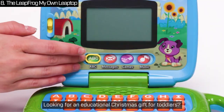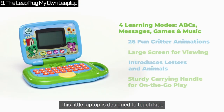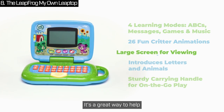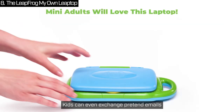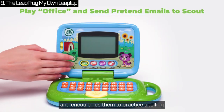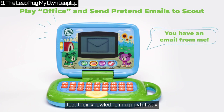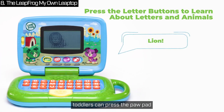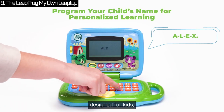Looking for an educational Christmas gift for toddlers? The LeapFrog My Own Leaptop is the perfect choice for kids aged 2 to 4. This little laptop is designed to teach kids about letters and sounds — each key introduces a letter, its sound, and an animal that begins with that letter. It's a great way to help toddlers learn the alphabet while keeping them engaged with fun animations. Kids can even exchange pretend emails with their puppy pal Scout. Personalizing the laptop with their name adds excitement and encourages them to practice spelling. Animal trivia and letter games test their knowledge in a playful way. In music mode, toddlers can press the paw pad to pick from 16 cheerful songs and melodies.